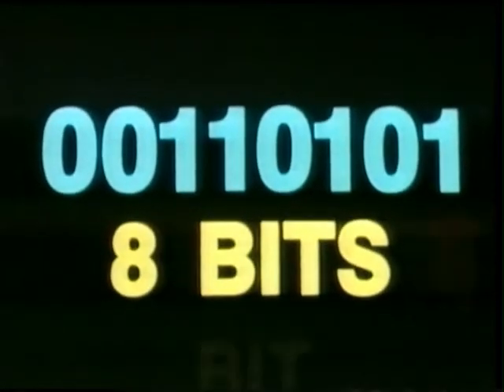A sequence of several ons and offs in various combinations can represent any number, letter, or graphic symbol. We can symbolize these ons and offs by using a one to stand for on and a zero to stand for off. Most computers can represent any of the symbols on their keyboards by various combinations for a total of exactly eight ones and zeros. Since this language, or code, is based on two digits — one or zero — just as a bicycle is based on two wheels or a biplane on two pairs of wings, it is called the binary code, from the Latin word binarius, meaning 'two together.' Each of the ones and zeros is called a binary digit, or bit for short. So it takes eight bits to represent any keyboard character.